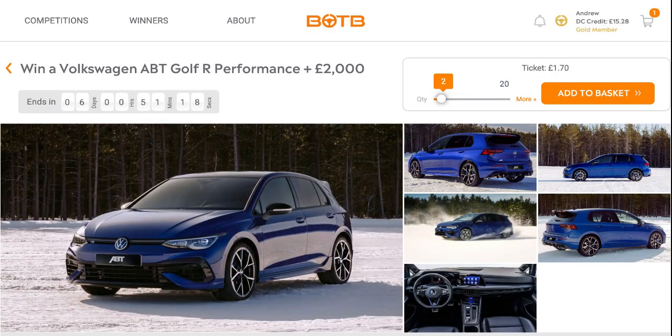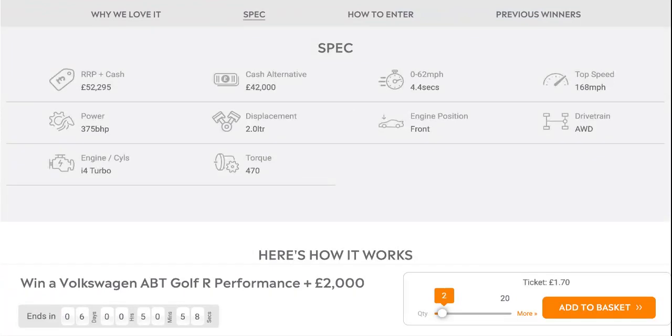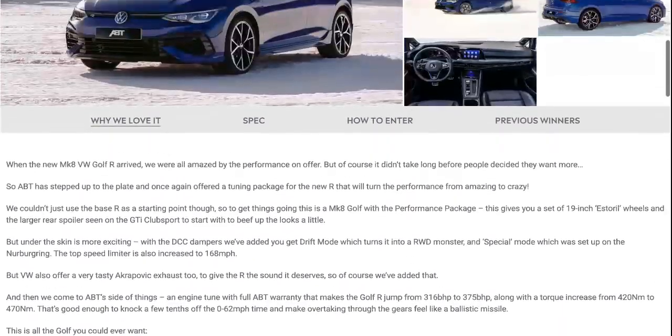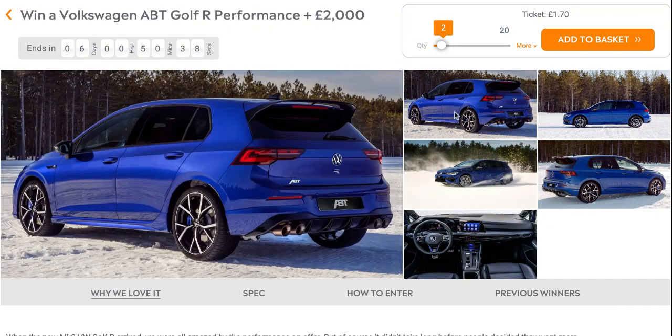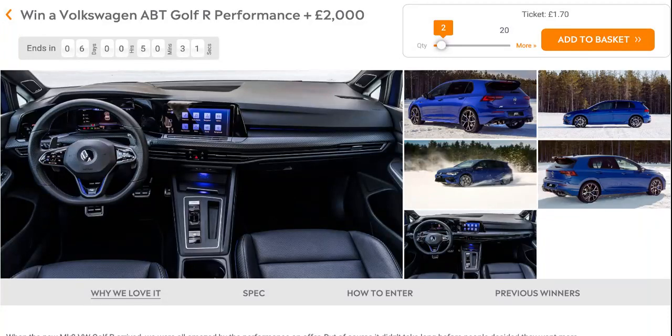Sixth is the VW ABT Golf R Performance and £2,000. This comes with a 2.0-litre turbocharged petrol engine with a DSG gearbox, producing 375 brake horsepower, a 0-62 time of 4.4 seconds, and a top speed of 168 mph. Retail price £52,295, cash alternative £42,000. This is a great looking car in this blue. Ticket price £1.70.